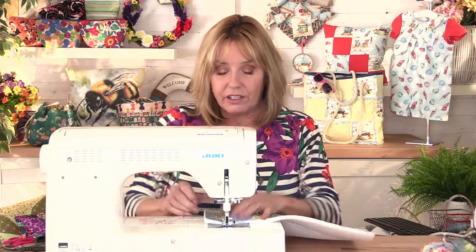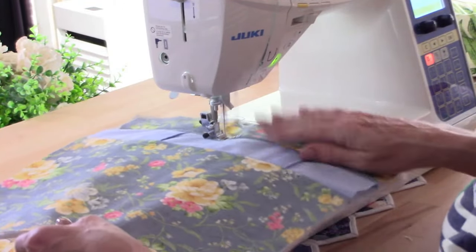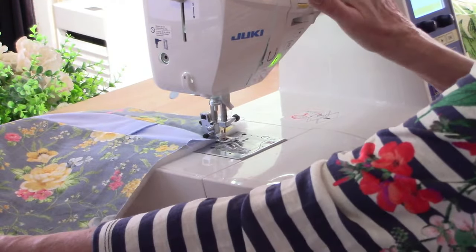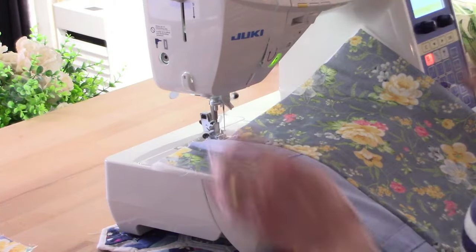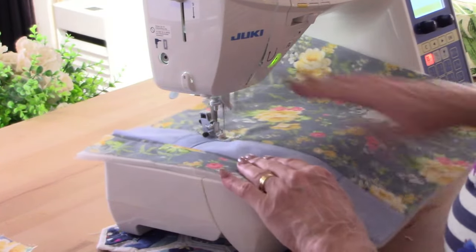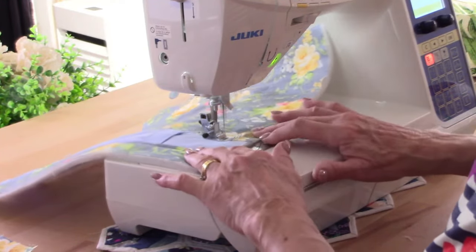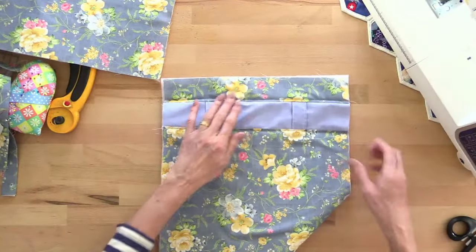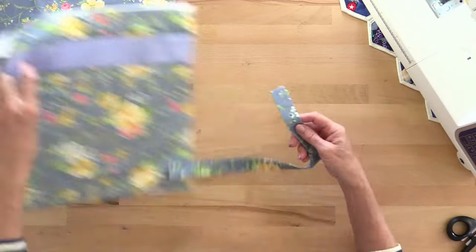Just topstitching across each side, about a quarter of an inch away from the seam, and just along there. I think it's just a nice finishing touch — it gives you a professional finish when you see a little bit of topstitching. Now these handles are going to go facing downward. I've got to sew that one first — fold it in half to the centre, in half again, and sew down each side.